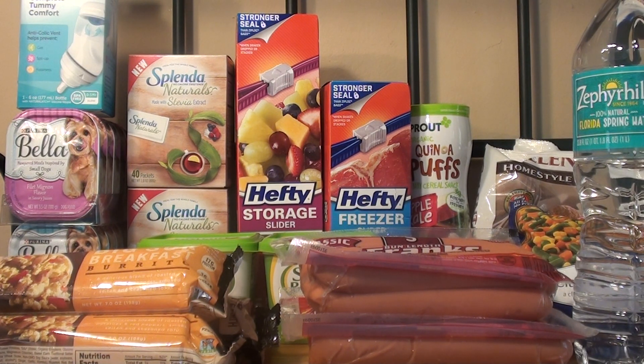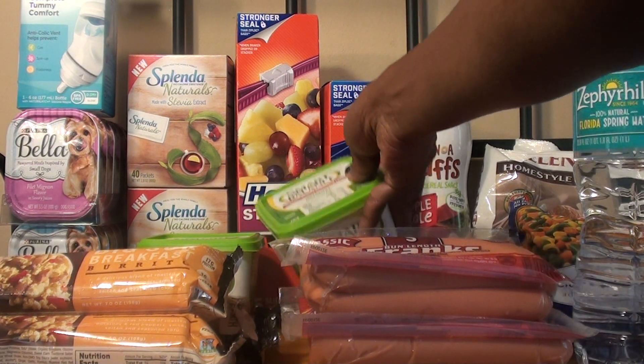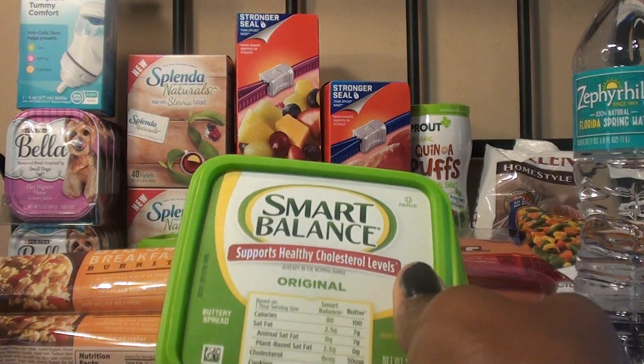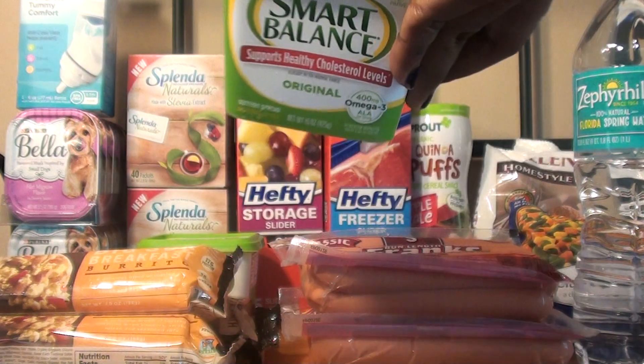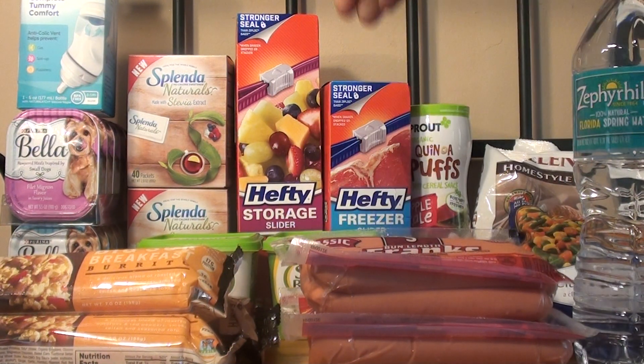The next item that I purchased was the Smart Balance Spread. They're on sale for buy one get one free. For two of them — these are the 15 ounce — they are $3.35. I used two of the $1 off one manufactured coupon, so after those coupons it was $1.35 for both of them, or about $0.68 each.